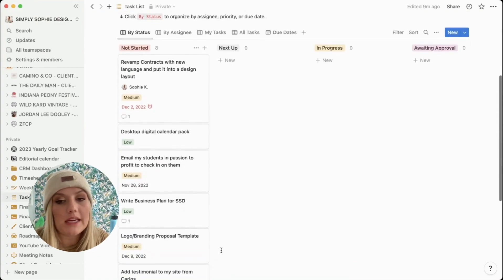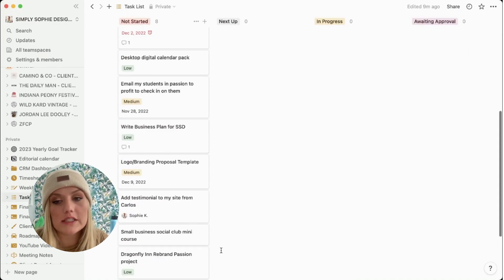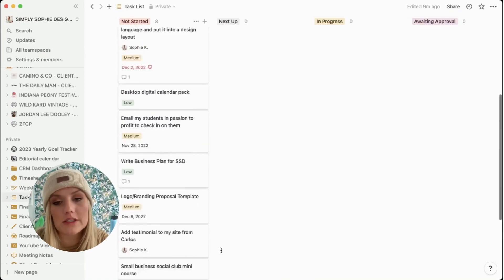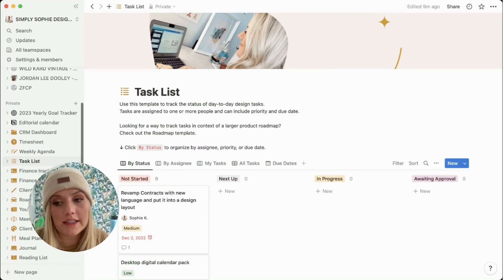In addition to my weekly agenda, I also have this task list for things that may not be on the day-to-day normal to-do list. For example, I need to revamp the design for my contracts and I haven't done that yet. This task list is more like things I want to get to at some point that aren't necessarily on the weekly agenda yet.